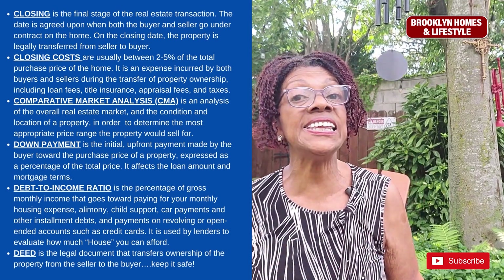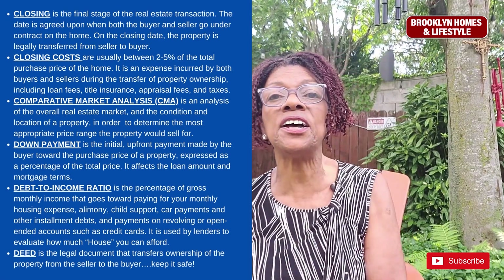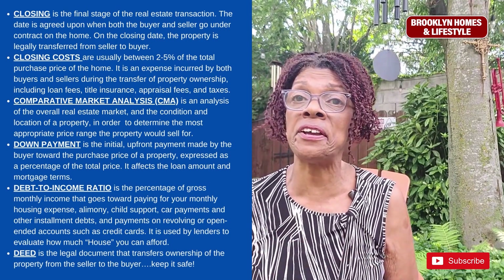A deed is the legal document that transfers ownership of the property from the seller to the buyer. Keep it in a safe place — it is a very important document.